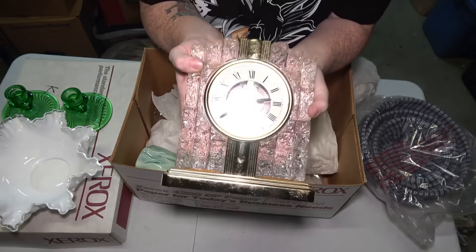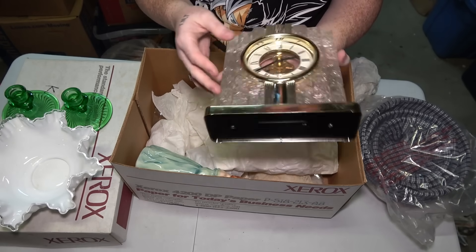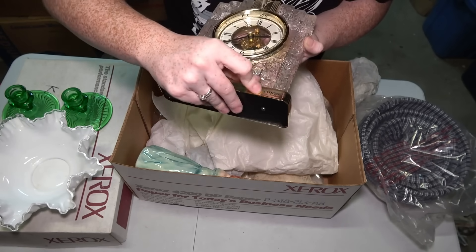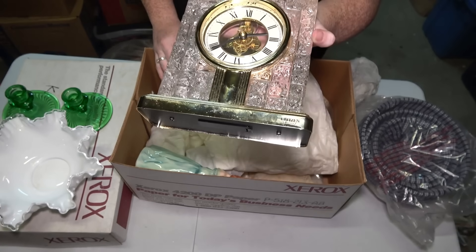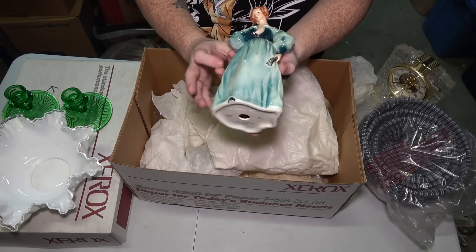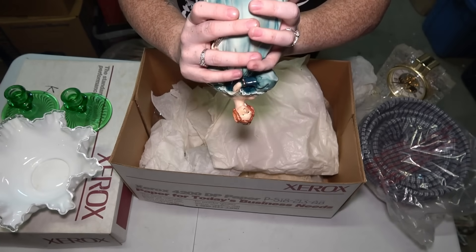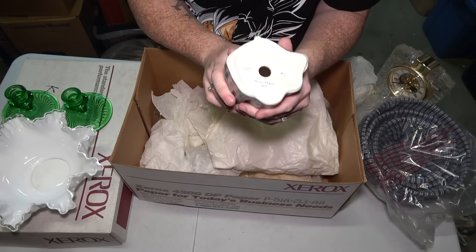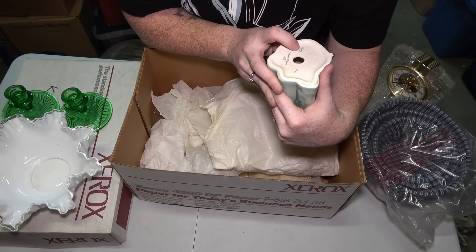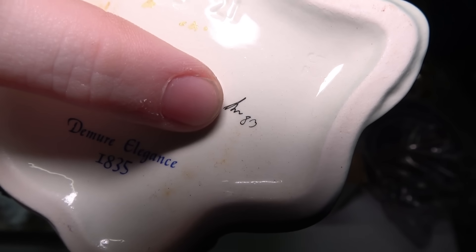We have this clock that doesn't have a brand on it anywhere that I see. It's definitely heavy — I don't know if it's crystal or just glass. Oh wait, it says Citizen Quartz in the corner, so it probably just needs batteries. This next figurine is just a lady with a fan and a dress — that porcelain glass type, what we call on the main channel cookie jar glass. It says Demure Elegance, 1835, Goebel, Germany, and it has some kind of mark in black. If you guys know anything, please help in the comments.